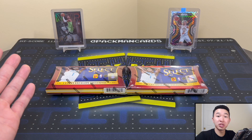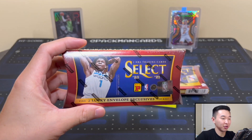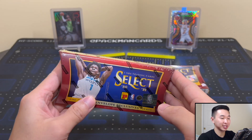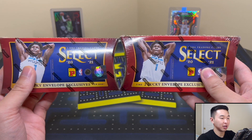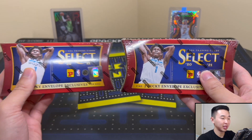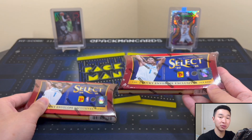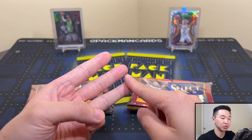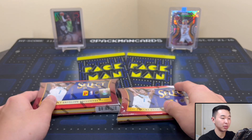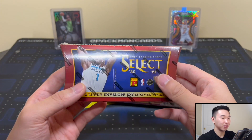Today we actually have the ultimate trick-or-treat. We have the Select Basketball Lucky Envelopes. If you're familiar with this format, you know that these are the biggest risk-it-for-the-biscuit product probably on the planet. This stuff is crazy — we'll be reviewing this box today. We have two of these and they are Halloween Select lucky envelopes. If you guys like these videos, help us out, drop a like, subscribe, share, and comment. Also ring the notification bell. Memberships are available — you can get bonus content like videos, badges, and emojis. There's a join button next to the subscribe button.